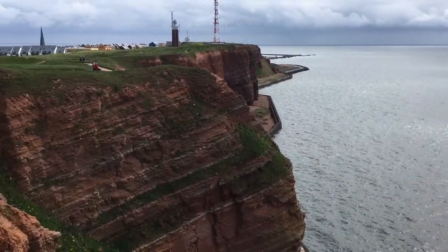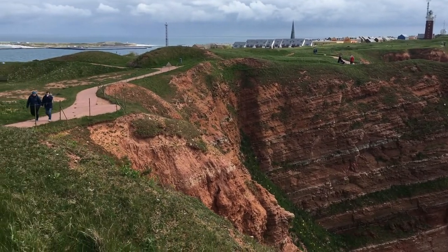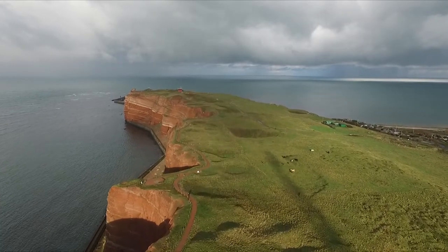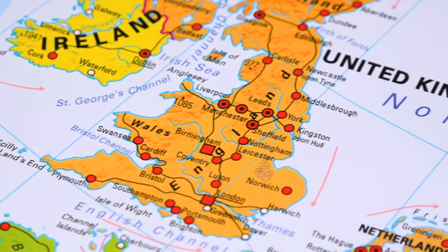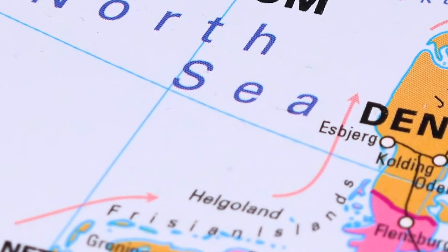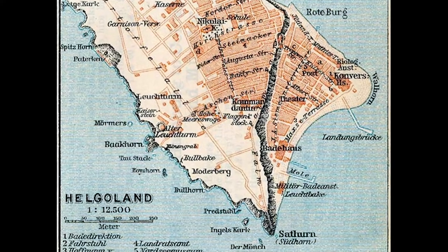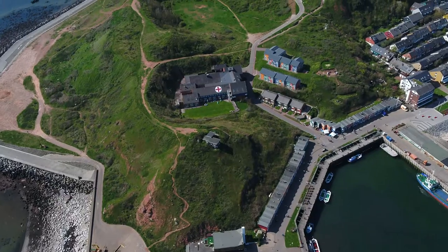I'm on Heligoland, or Helgoland as they call it now in Germany, but for many years it was actually a British possession. We swapped it for Zanzibar. Before that it was Danish. Cast adrift in the North Sea, it's a fragment of Germany that has been invaded, traded, attacked and blown up so much that it's a miracle Heligoland has survived to become one of Europe's most fascinating island adventures.